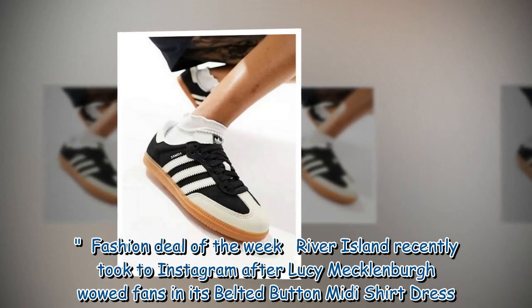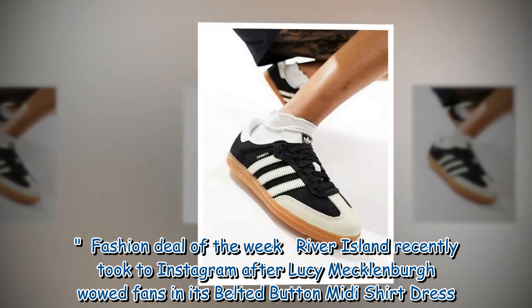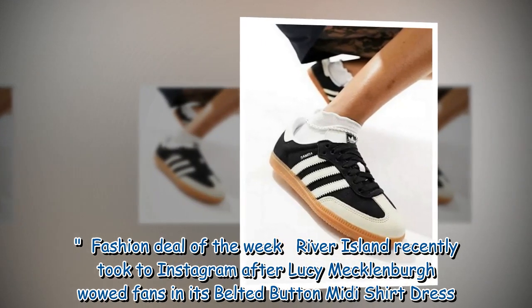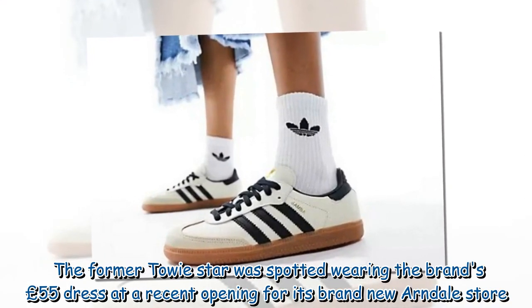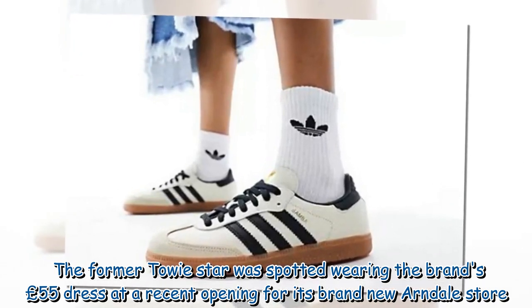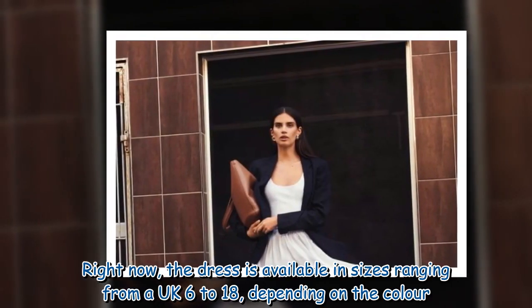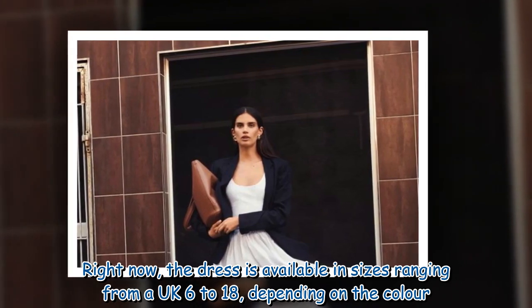In a fashion deal of the week, River Island recently took to Instagram after Lucy Mecklenburg wowed fans in its belted button midi shirt dress. The former TOWIE star was spotted wearing the brand's £55 dress at a recent opening for its brand new Arndale store. Right now the dress is available in sizes ranging from UK 6 to 18, depending on the colour.